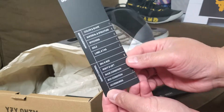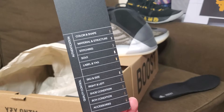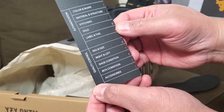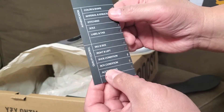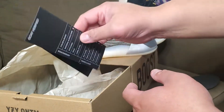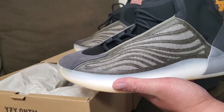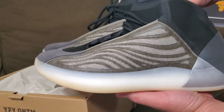GOAT gave me a sticker — I'm not being paid by them, but check them out, they're legit. There's also a certification card you should receive with your GOAT order. This is my first time buying from GOAT; I usually buy from StockX and Flight Club. Just a quick unboxing — Yeezy Quantum basketball shoes, check it out.